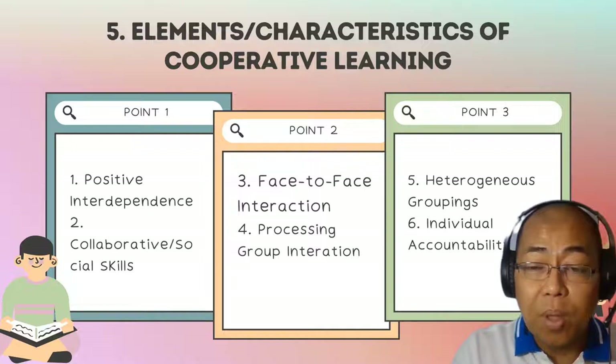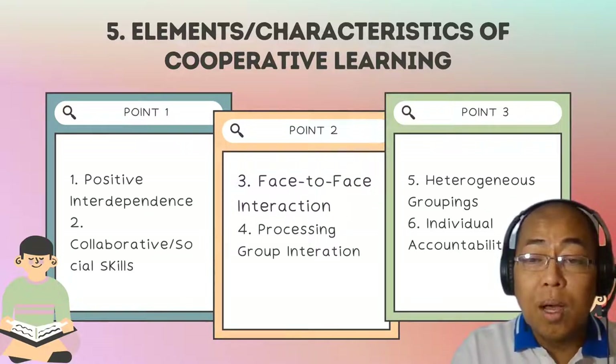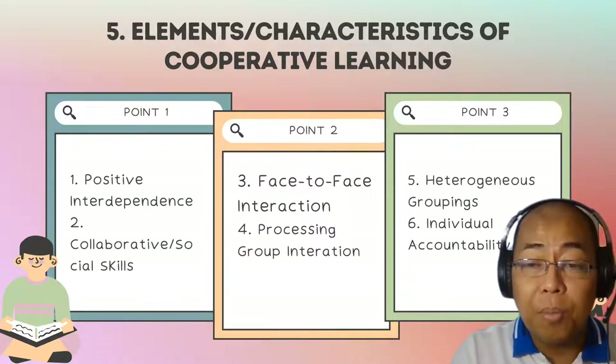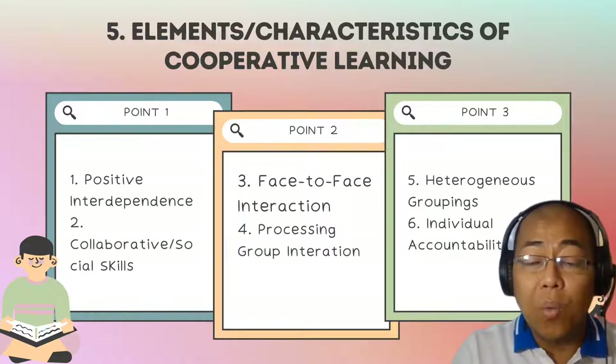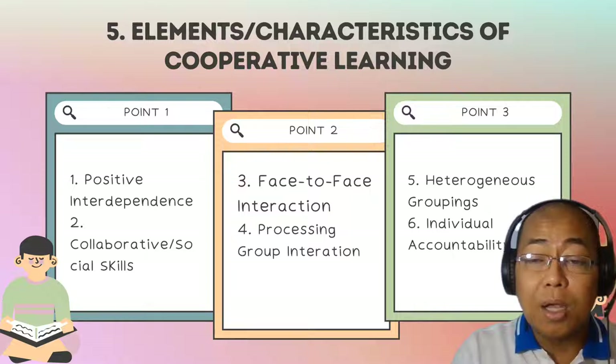In this way, students will be able to review and evaluate their own performance and contribution, and how well they have contributed to the attainment of the group output or task.